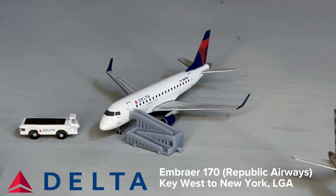The next aircraft we have is a Delta Connection operated by Republic Airways Embraer 170. This is getting its passengers loaded up and is about to be pushed back for its flight out to New York LaGuardia.